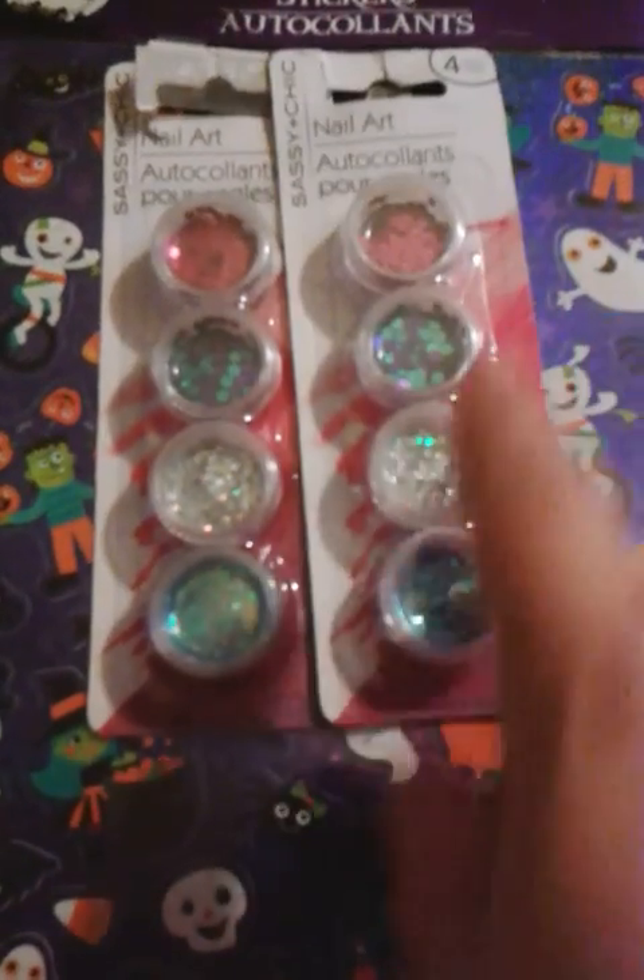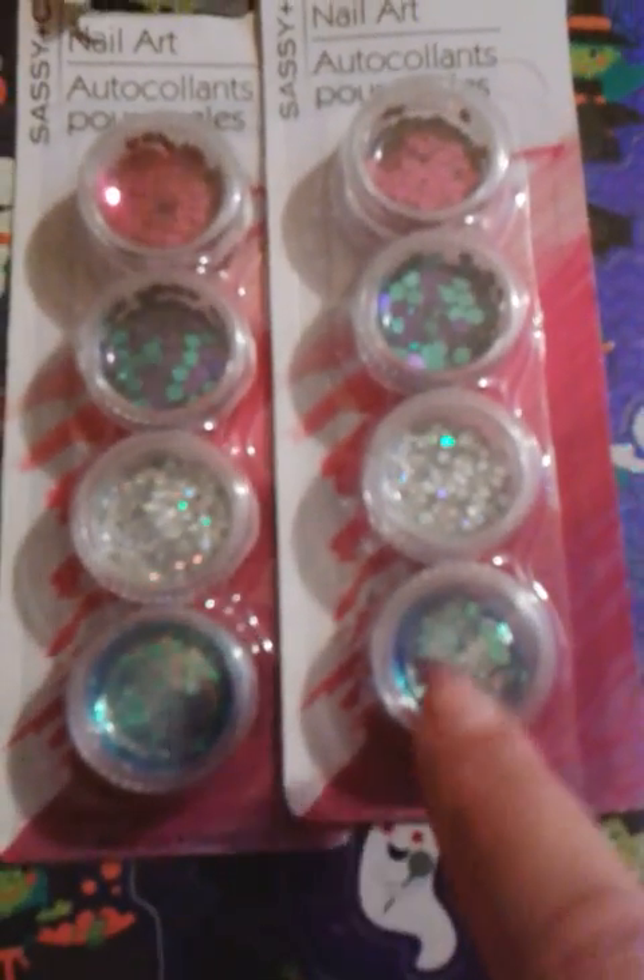And then I finally found these nail spangles. This is the only colors I could find. I don't know if other Dollar Trees have a different variety, but this is what I found in mine. You get purple fuchsias, teal and purple squares, silver holographic stars, and aqua iridescent diamond shapes.